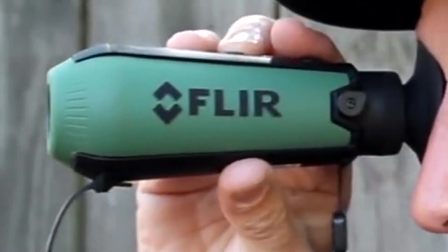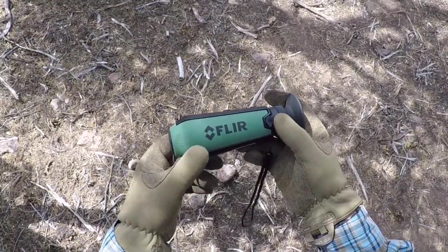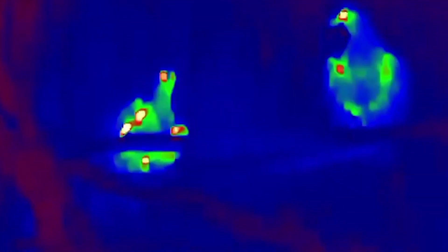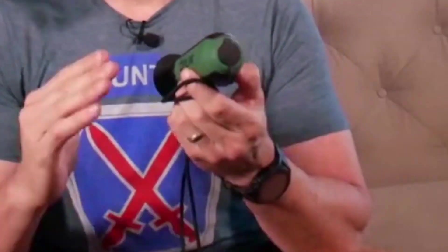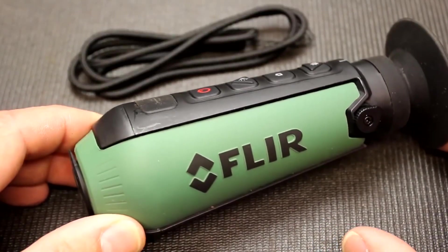Number 3: FLIR Scout TK Pocket-Sized Thermal Monocular. The FLIR Scout TK Thermal Monocular stands out due to its compact size, which makes it easy to store. Whether you are hiking through the woods or surveying your property, you can easily carry this monocular since it only weighs 170 grams. It packs high-tech specs that boost performance in poorly lit environments, and is one of the best cheap thermal monoculars on the market. It allows you to spot hidden prey by switching to monochrome mode, letting you distinguish hot whites and cold blacks in any environment, and a built-in Insta Alert feature facilitates quick spotting of prey in your hunting missions.